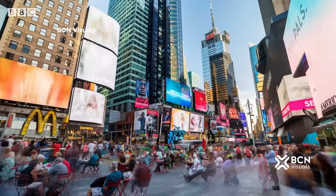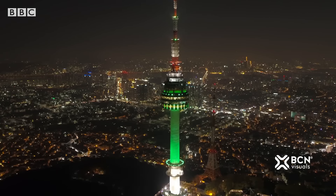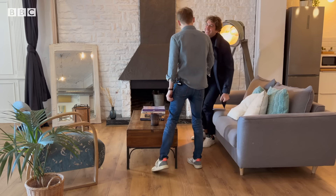BCN Visuals are based in Barcelona, creating 3D displays all around the globe. And now they have a new canvas to work on, and it isn't without its challenges.